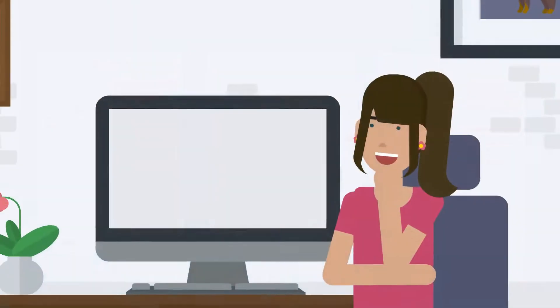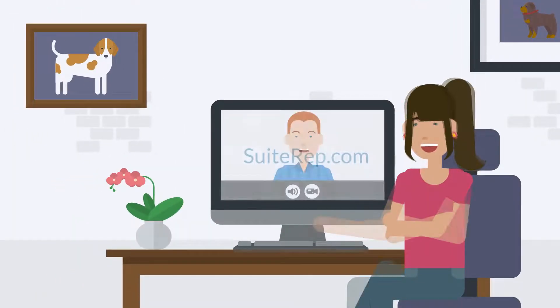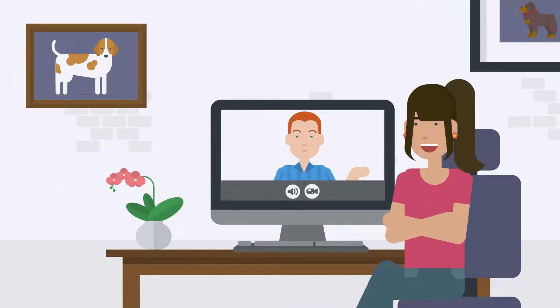If you're proud of your identity and ready to display it, visit SuiteRep.com to schedule a quick, no-obligation chat with us today.